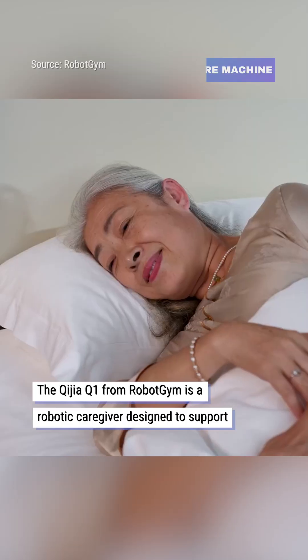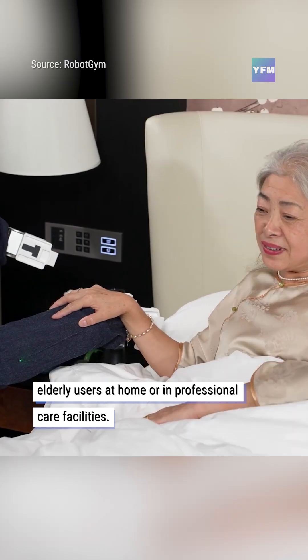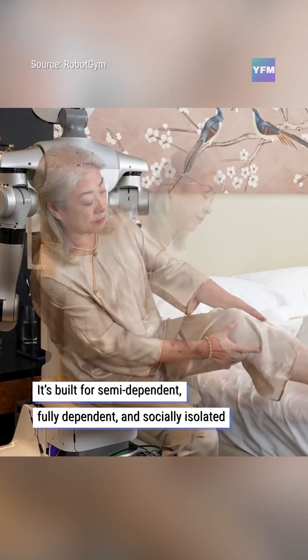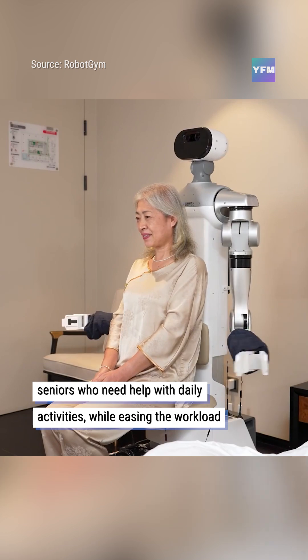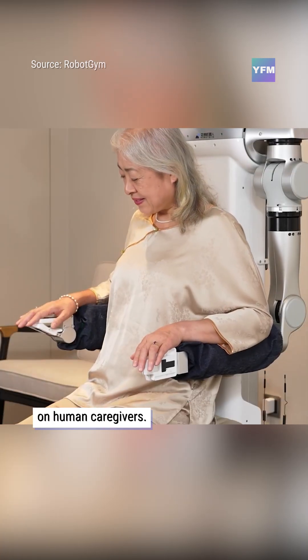The Chigia Q1 from Robot Gym is a robotic caregiver designed to support elderly users at home or in professional care facilities. It's built for semi-dependent, fully dependent, and socially isolated seniors who need help with daily activities, while easing the workload on human caregivers.